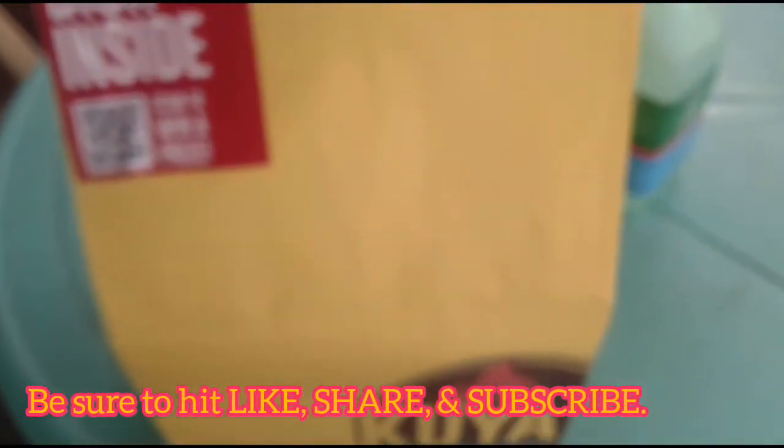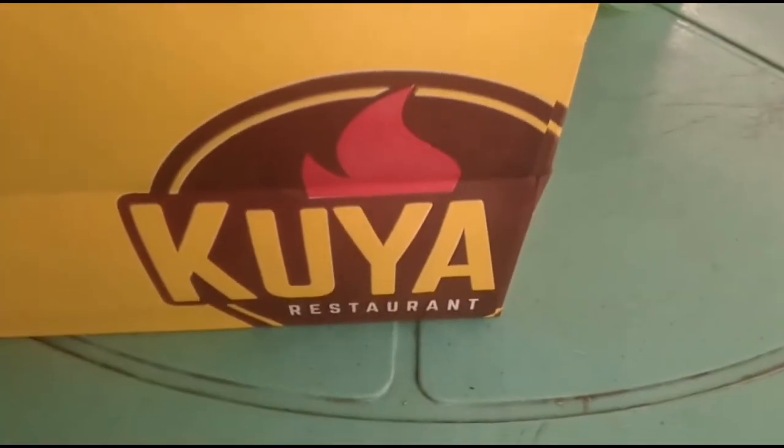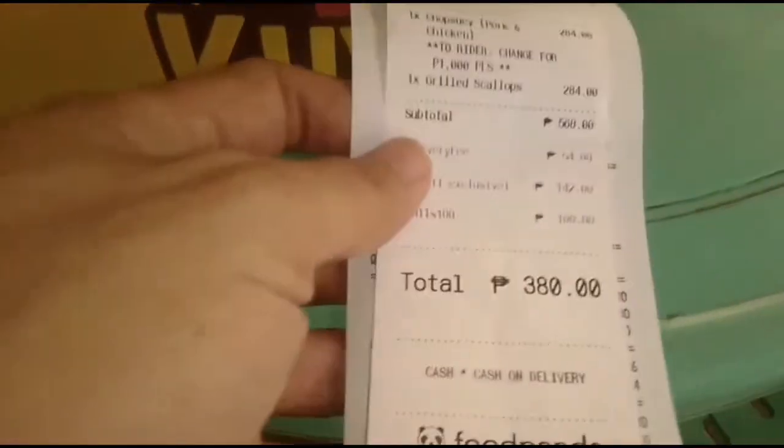Okay, so we got another Food Panda merchant here we're going to review, and it is Kuya Jay, Robinsons Galleria South. We can purchase with a Food Panda receipt and all, so let's go.